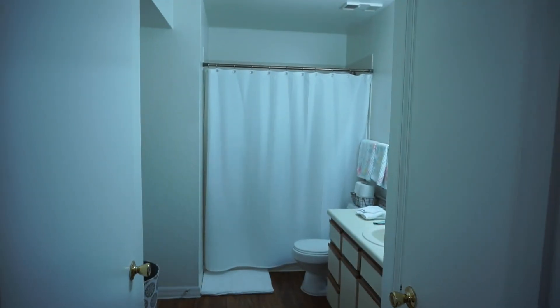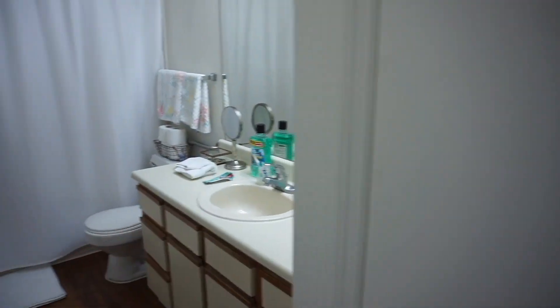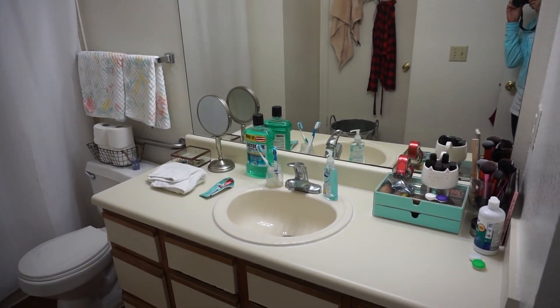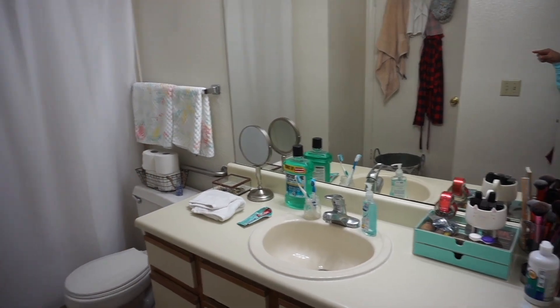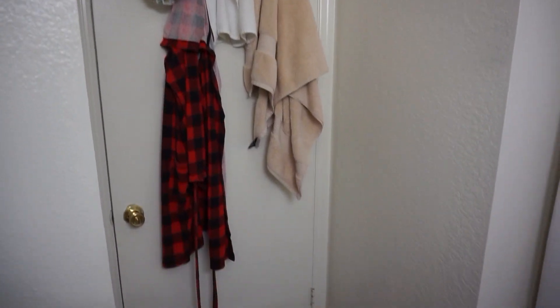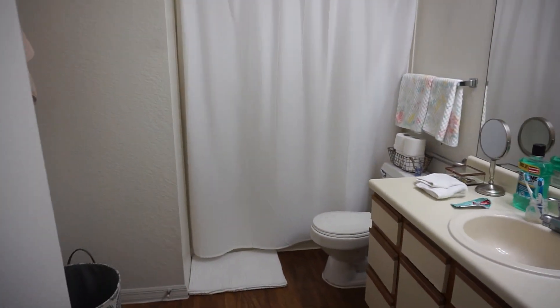Right over here we get to the bathroom. We have a closet right over here and this is our little setup. I have my makeup, that's the toothbrushes, towels — white everything because I'm obsessed with white. Some towels, some hand towels. That's pretty much it for the room. So let me take you guys to the guest bedroom now.